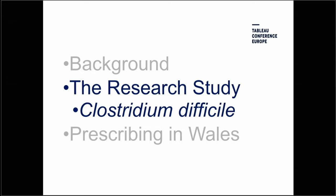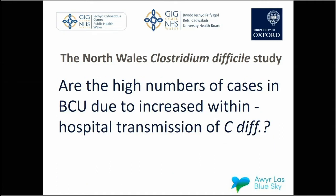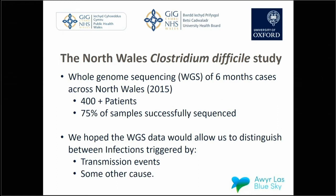The research study was one of the by-products of that spike in our C. diff rates. It was a collaboration between BCU Health Board, Public Health Wales and the Nuffield Department of Medicine at Oxford University. The study was designed to understand whether the higher transmission rates we had were due to increased within-hospital transmission or whether there was something else going on. We took cases from 400 patients over a six-month period, and we whole-genome sequenced their bacteria. We successfully sequenced 75% of the samples.